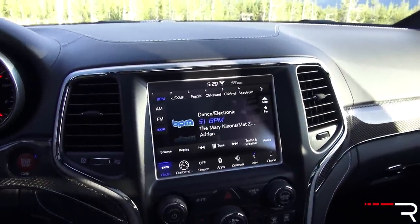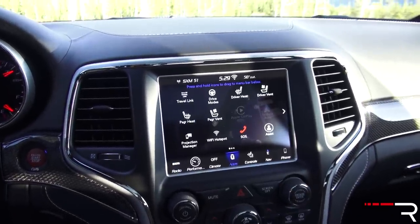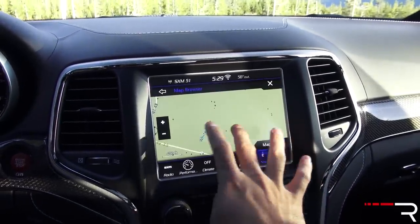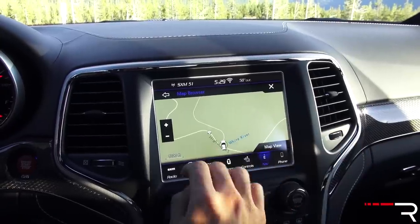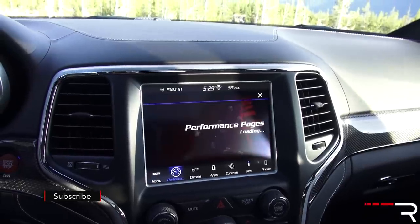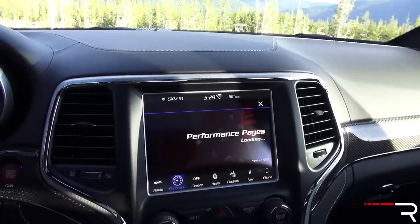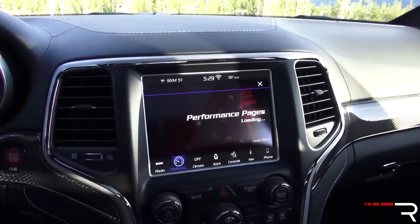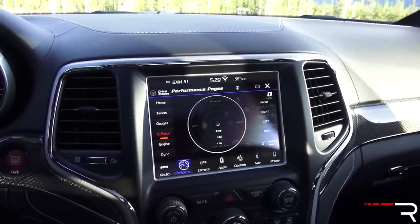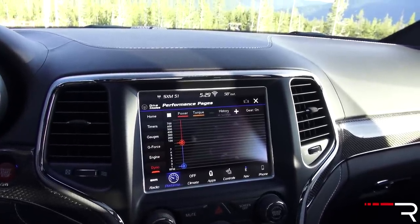Over here you have the 8.4-inch Chrysler Uconnect head unit, which is basically one of the best systems available. The touch response is really fast; the map is a Garmin-based navigation system that works like a tablet — you can pinch, zoom, and swipe. There's also a performance app because this is an SRT product where you can show all your track times, G meters, and 0-60 timers. It takes a little bit of time to load, but you can see special gauges showing all your different engine vitals. There's even a dyno mode to show how much power it's making.